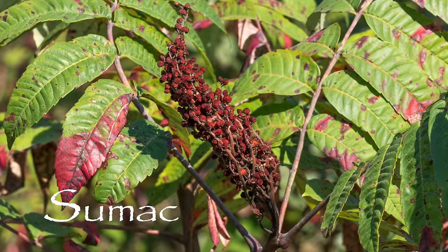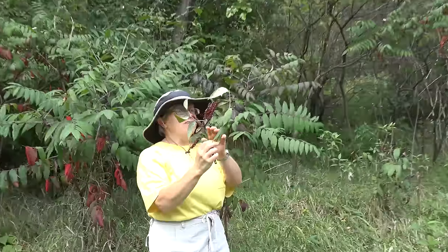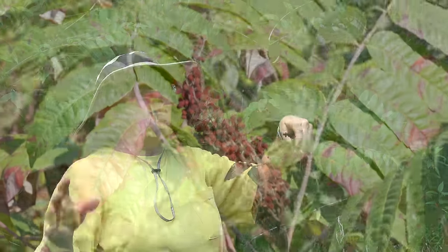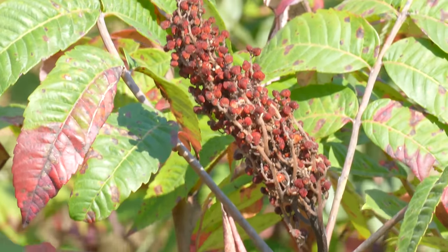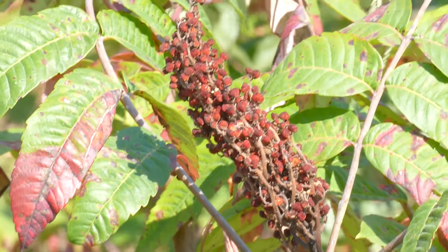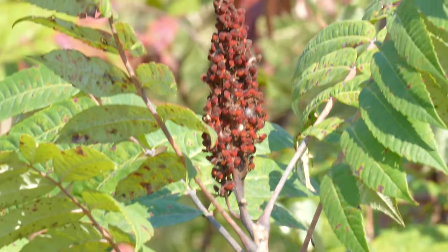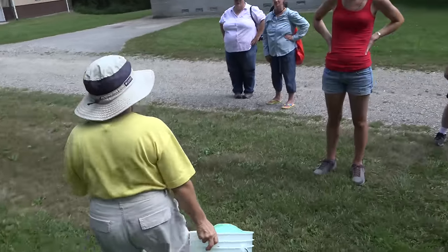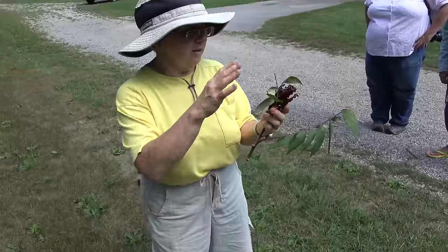This is a sumac plant. You'll see them with red seed heads like this. If you ever see one where the seeds are drooping down and they're kind of in clusters like grapes, avoid that — that's poison sumac. You can get a reaction from the leaves like you would from poison ivy. When they're red and sticking up like this, in most places in Iowa, perfectly fine plant. The sumac berries are coated with a nice sour-flavored oil.